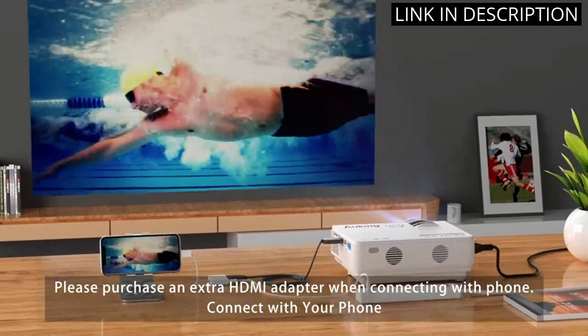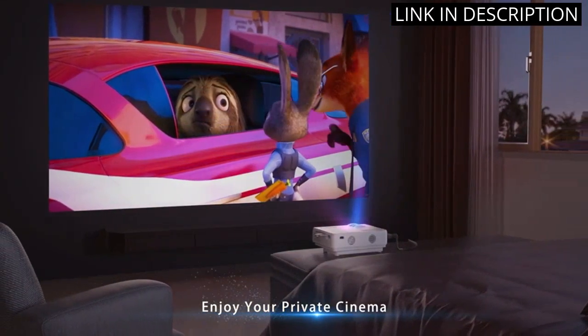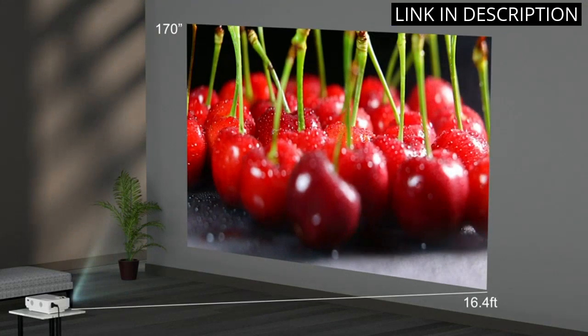It supports USB, VGA, AV, smartphone, pad, TV box, and laptop, making it versatile and easy to use. The home theater video projector provides a cinematic experience, enhancing movie nights and gaming sessions.